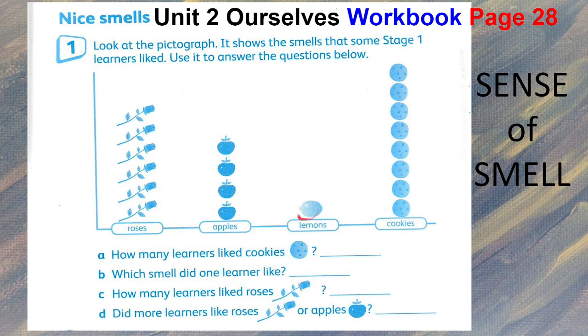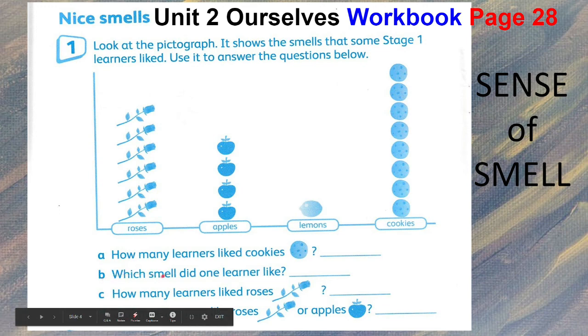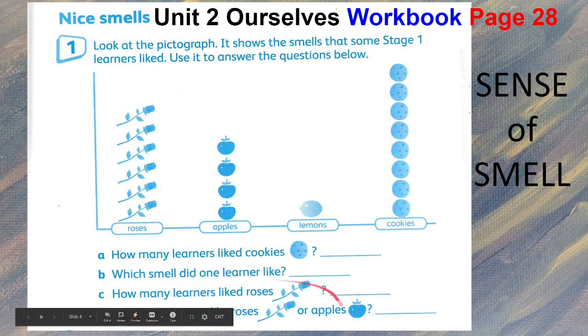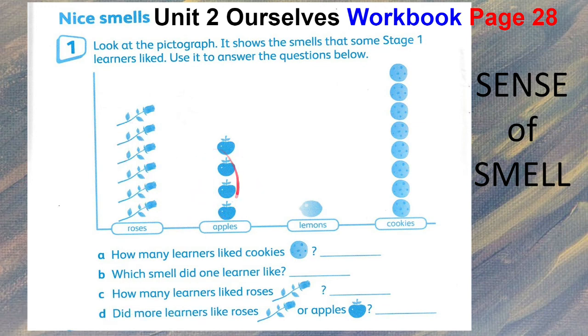The smells shown are roses, apples, lemon, and cookies. Letter A: how many learners like cookies? Count them all. Letter B: which smell did one learner like? Can you see it? Letter C: how many learners like roses? Count all the roses. And D: did more learners like roses or apples? Count the roses and then the apples and find out who got more.